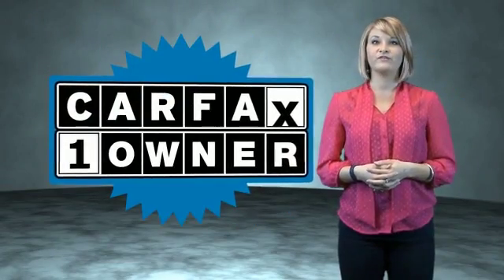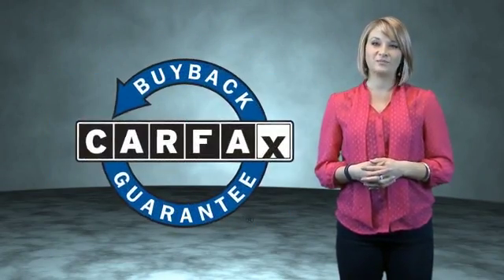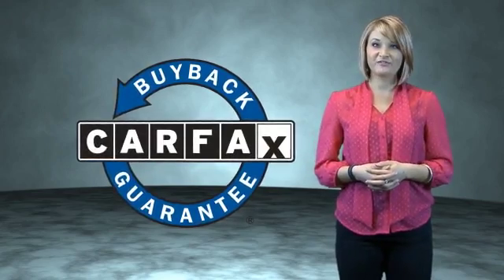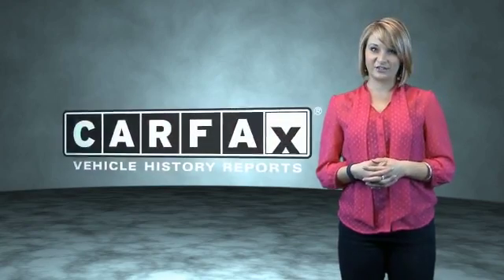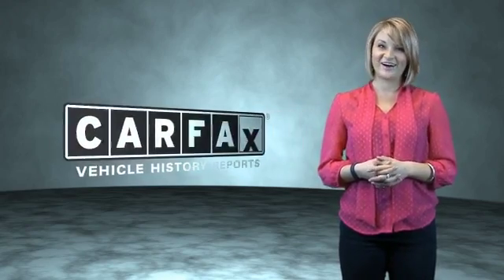This is a Carfax One Owner Vehicle, which qualifies for the Carfax Buy Back Guarantee. Be sure to find a complimentary copy of the Carfax Vehicle History Report online or contact the dealership. Just saying, show me the Carfax.